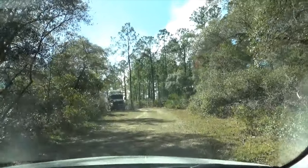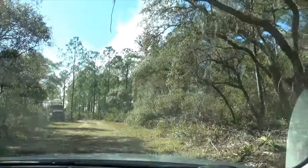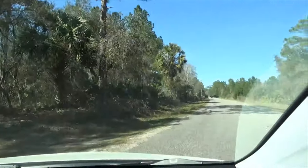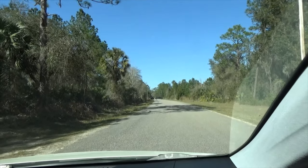It looks like that road dead-ends down there into a gated fence, so I guess there's nothing to see down here — but we hope you enjoyed the ride anyway.